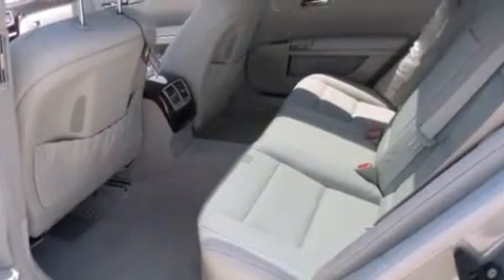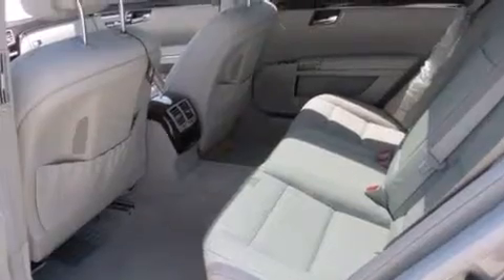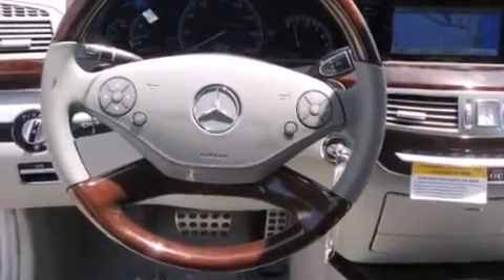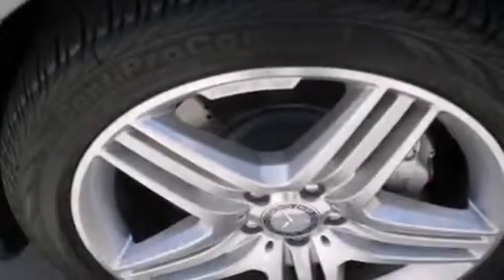The following features are also included: steering wheel memory settings, air conditioning with automatic climate control, an auto-dimming rear-view mirror, a CD player, and a leather-wrapped steering wheel.